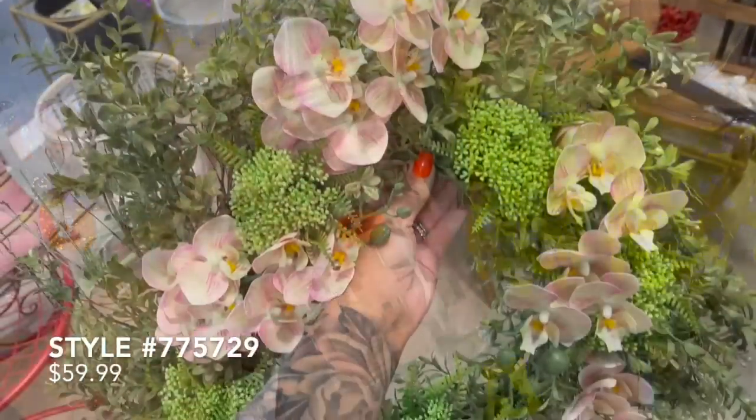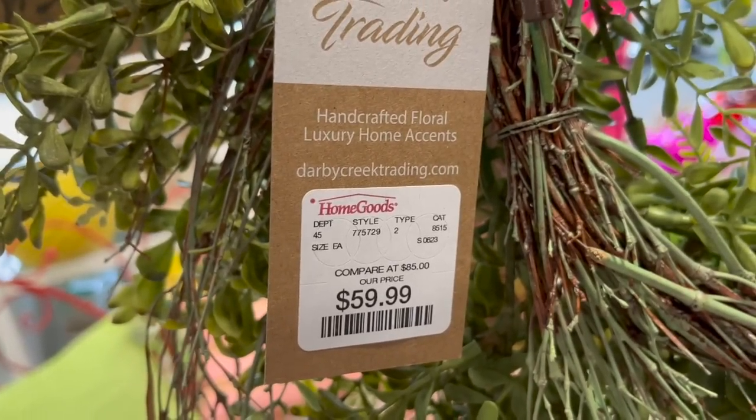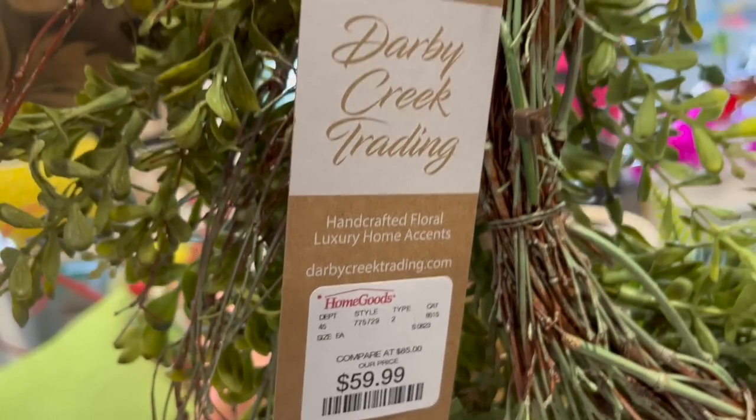I know we are starting to transition out of the spring and summer months and focus more on fall, but I absolutely loved this wreath. It was priced at $59.99 and I felt like this could be something you could buy now and enjoy next year.